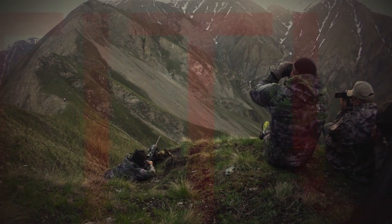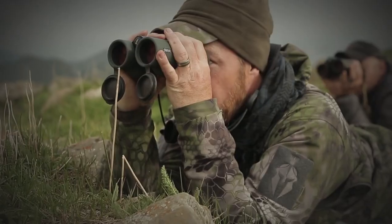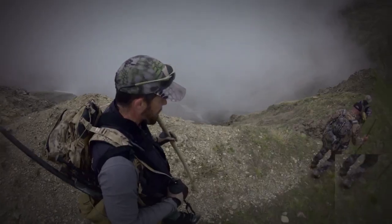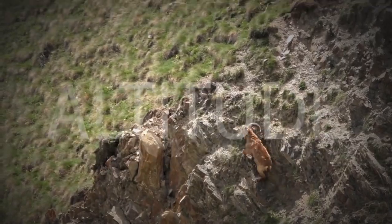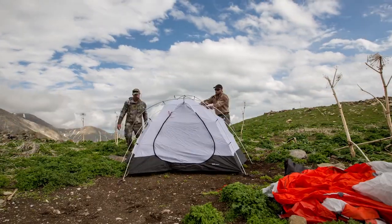The Altitude line in the series — the rain gear, the soft shell, the lightweight pants — they all perform extremely well. It's shoulder fabric and you get a really nice blend of durability and also performance. The colorations are done for mountain hunting specifically above the tree line. I think the hardcore mountain hunters are really going to appreciate how well it performs, the durability and the function.